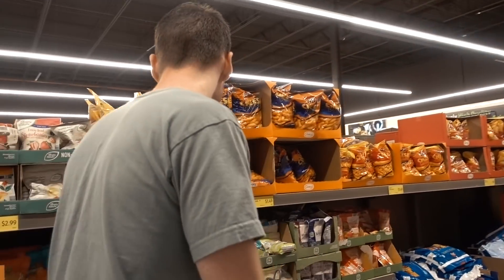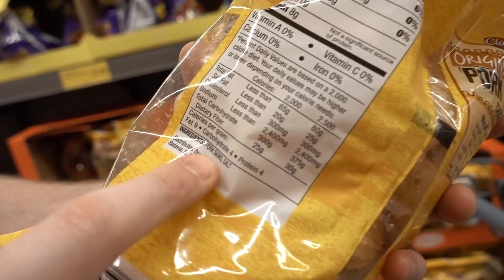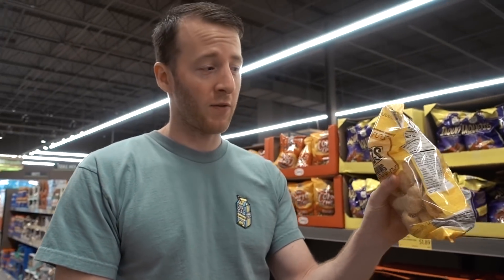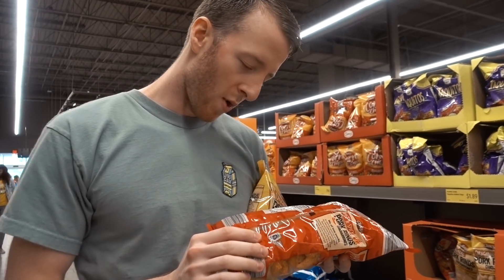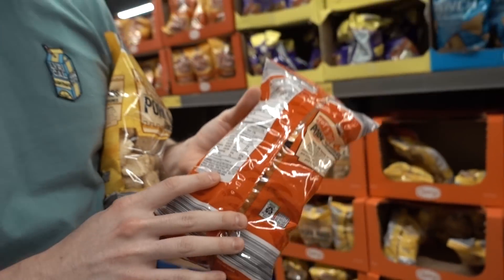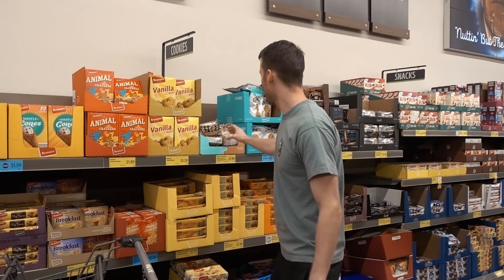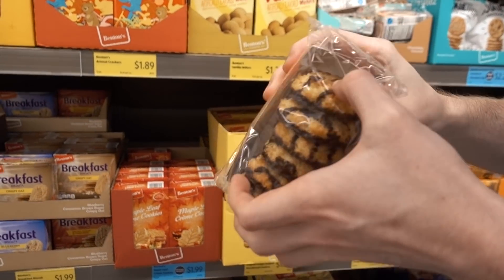They've got a couple flavors of pork rinds. If there's no oil listed, I just assume it's pork skins and salt, fried in their own pork fat — which is exactly what you're looking for. These get an A-plus from me. Some of the flavored ones are fried in sunflower oil or other less ideal oils, and the flavored ones tend to add some questionable ingredients, but personally I'd still buy them since it's so minimal.